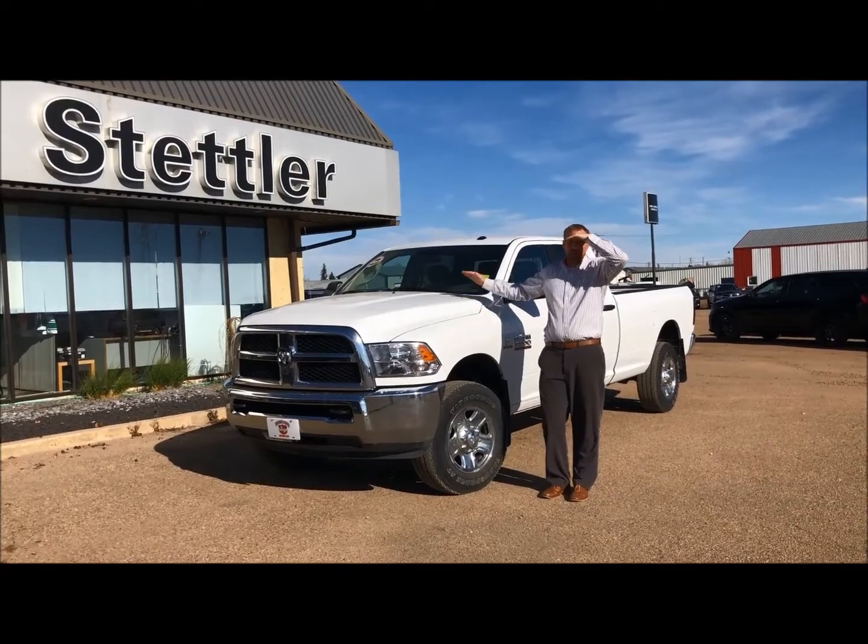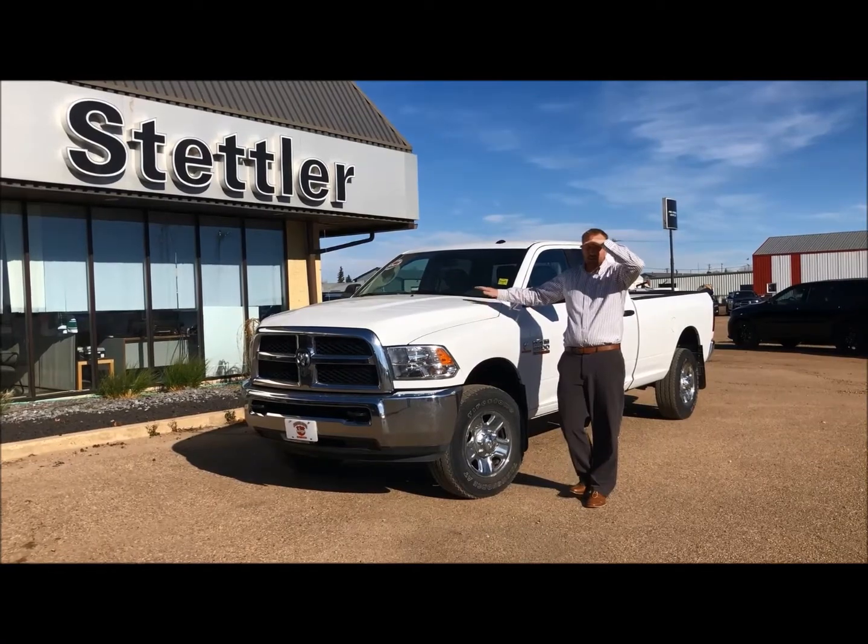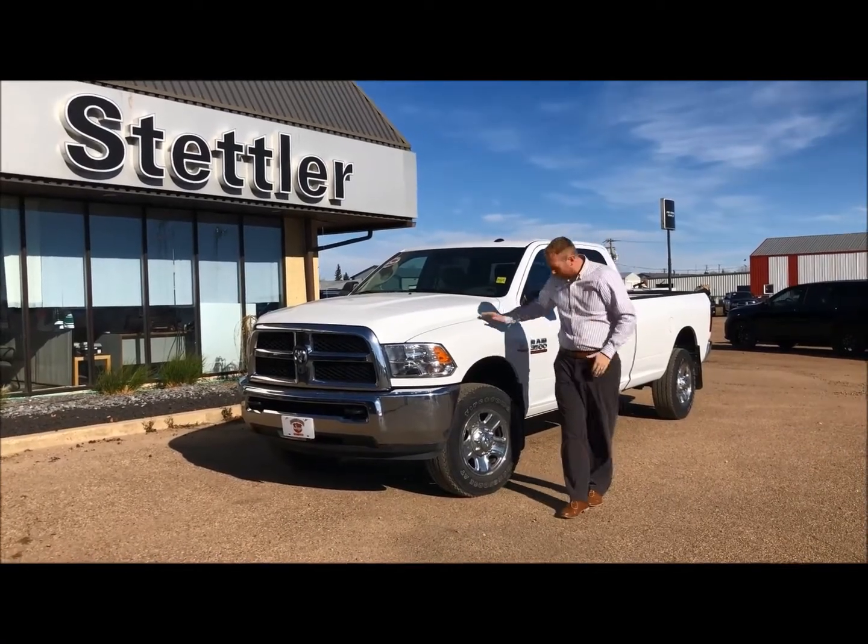It's beautiful out here — it feels like July but we're in October. Today we're going to go through this truck and go through it with you.